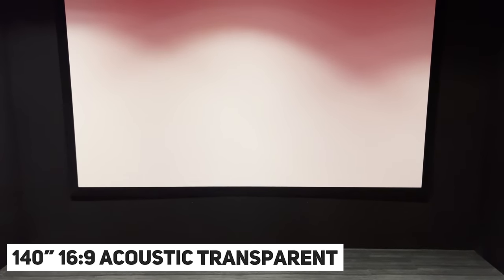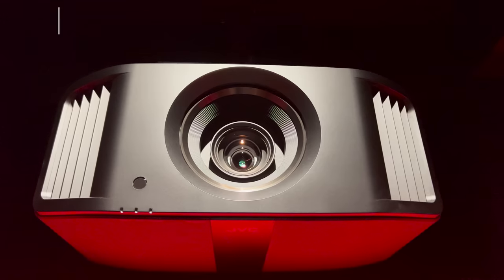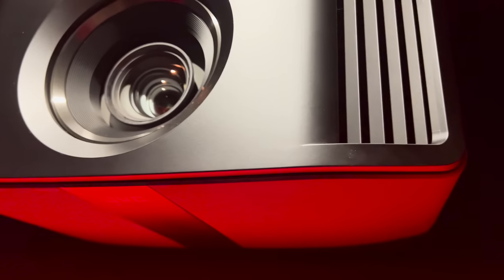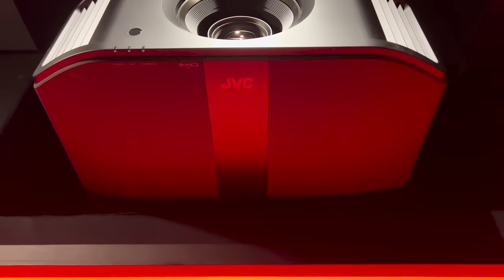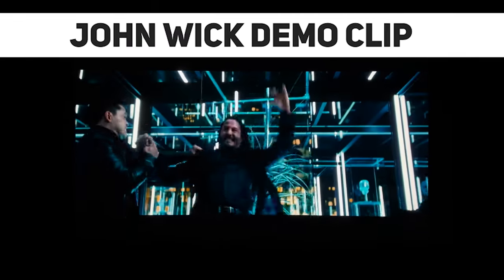Moving to the screen, we have a custom acoustic transparent screen at 140 inches in a 16:9 aspect ratio, as M watches a lot of 16:9 content including TV shows and gaming. This allows him to get the biggest possible screen for his room without compromising on aspect ratio. The projector of choice is the JVC NZ7 laser projector, which achieves incredible black levels that minimize the grey bars usually visible on 16:9 screens — you literally cannot see them at all. This is a native 4K projector and the picture looks stunning.